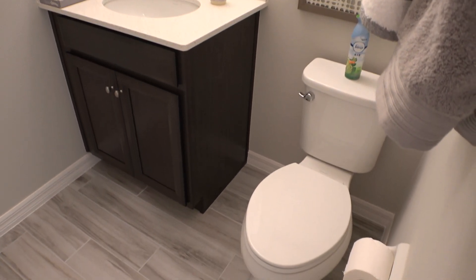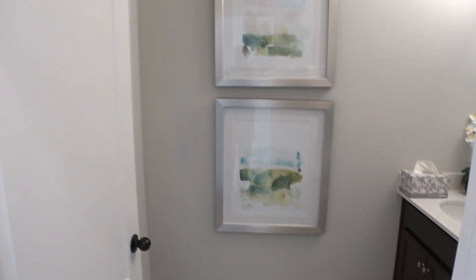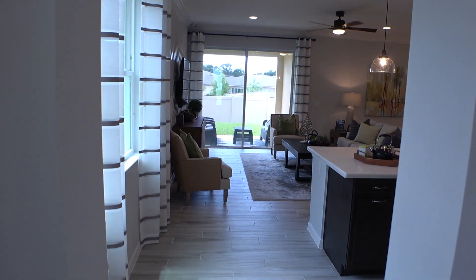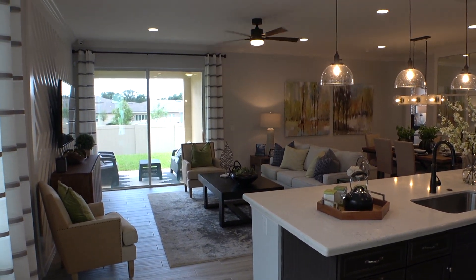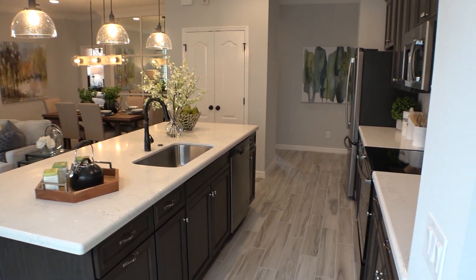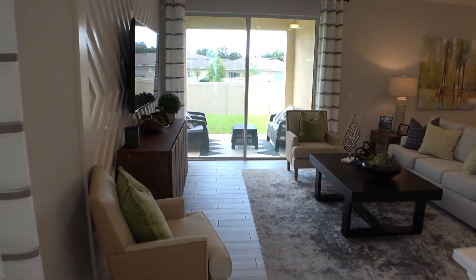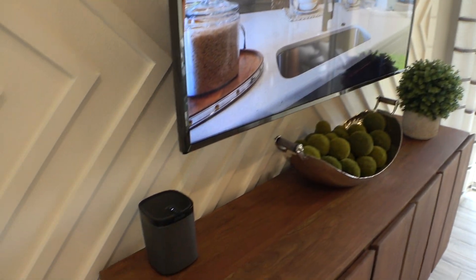So here's a half-bath. It's got a nice space over here. What is this? Oh, it's Santos.